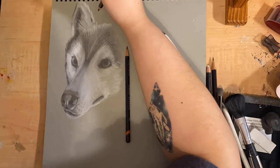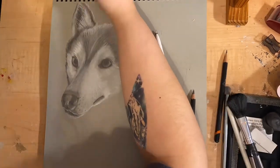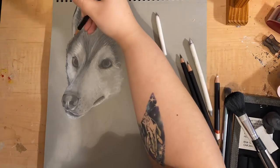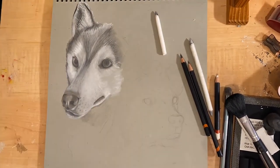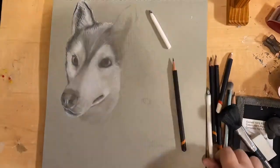Mostly, I use Derwent graphite pencils. I also do use a Derwent white charcoal pencil for highlights. I kind of go back and forth between a 2B, a 6B, and an 8B for this, although every so often I do go in with a 2H to try to add in some really tiny little details. You can go down to the description below and see a list of the materials that I use for this drawing.